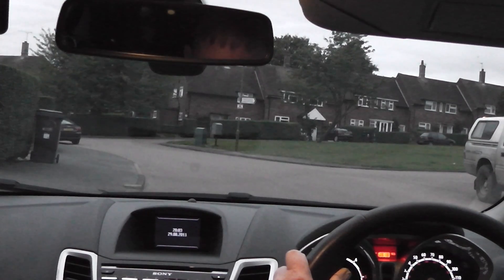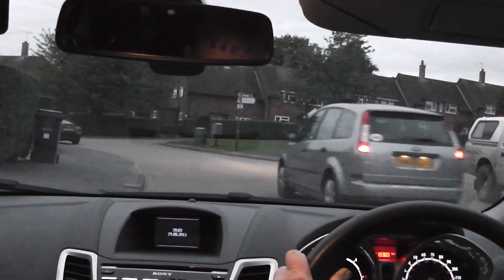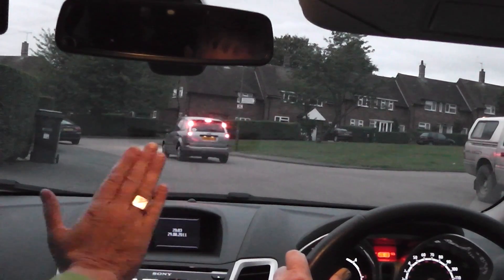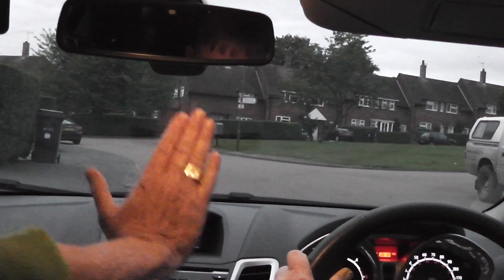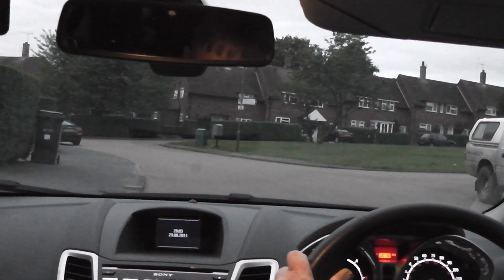We'll give that a try now. Stop! That wasn't too bad, but I think you could have moved just a little bit quicker onto the brake pedal and kept it right the way down. We'll try that again. Stop! That's not too bad — we'll see how that goes when we get on the road properly.